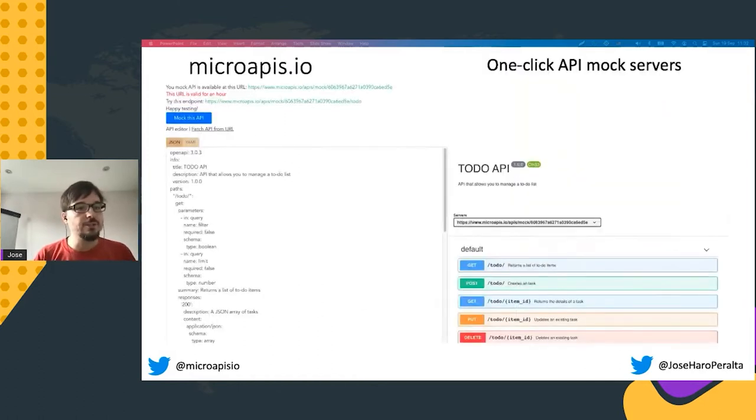I'm also the co-founder of microapis.io — a website where I offer my consulting services, and also a platform where I'm building tools and frameworks that make it easier to build microservices and APIs. The first of these services is an API mocking service. All you need to do is paste your API specification on the input panel, click the mock this API button, and you will get a base URL to start interacting with your mock service straight away.